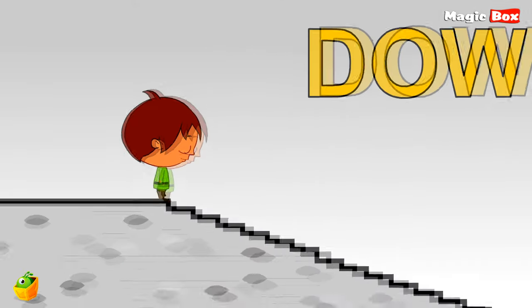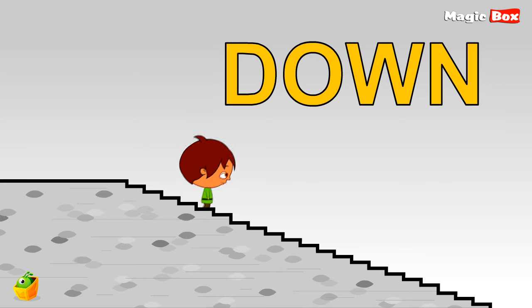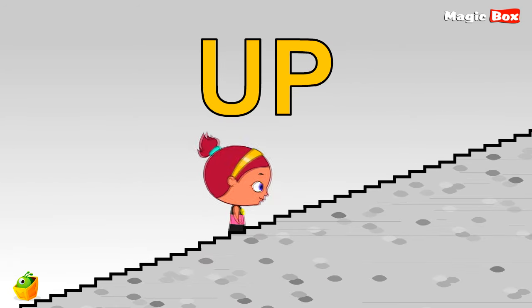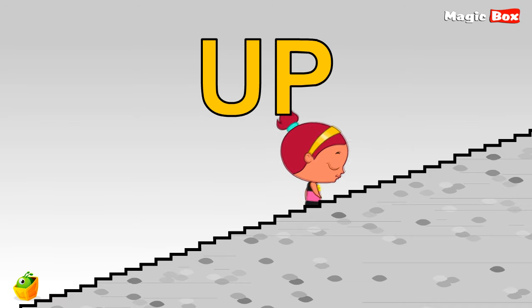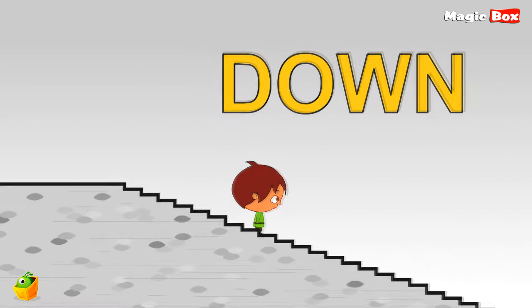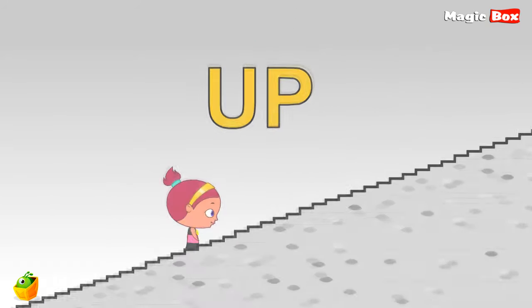Hi Niko. Look, so many stairs. Niko is going down. Look, here is Miko going up the stairs. So the words down and up are opposite to each other.